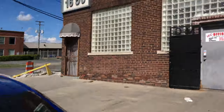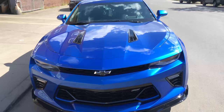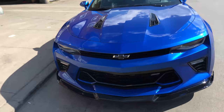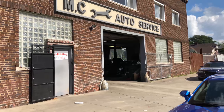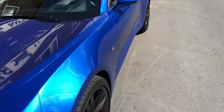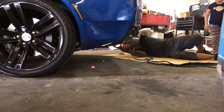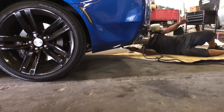So up here at my boy's shop, MC Auto Service in Southwest Detroit, they hooked me up and fixed it for me. If you guys ever need some work done in South Detroit, make sure you hit up MC Auto Service — my boy Michael will hook you up for performance mods and general repairs. She's all fixed up, got it all tack welded up.